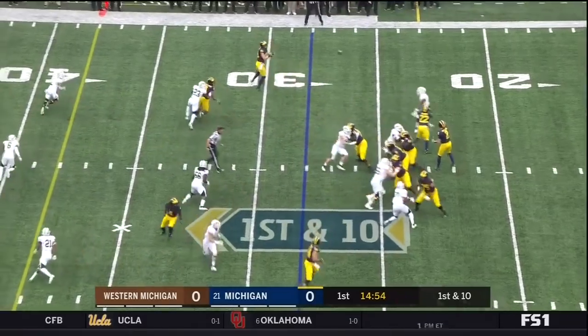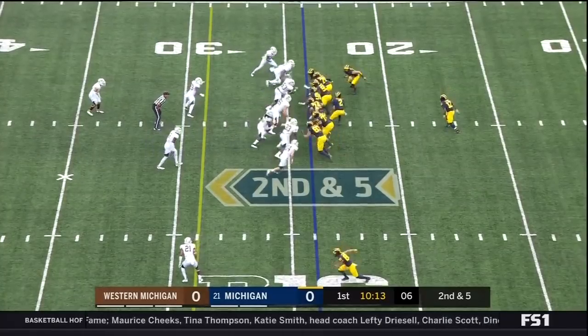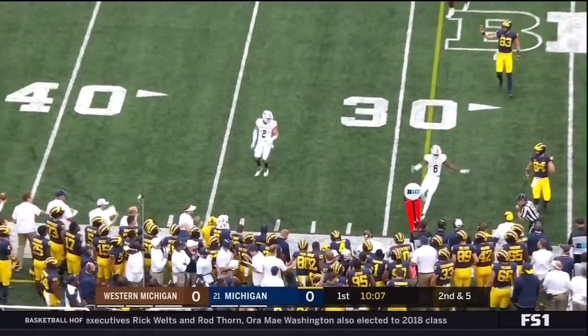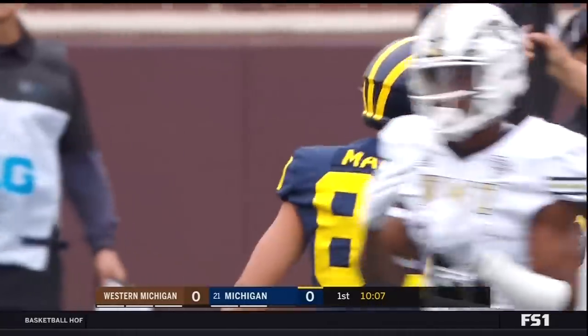Higdon in the backfield on first down. Patterson throws, and he completes the pass to his tight end, Zach Gentry. Here's Patterson rolling out to his left, throws on the run, and it is going to be a catch along the near sideline, hauled in there by Oliver Martin.